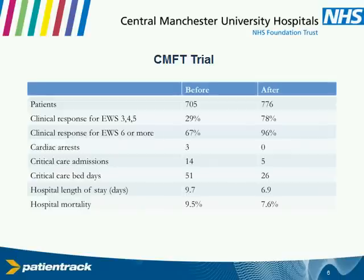Cardiac arrest is a very dramatic event — fortunately quite small in number. We're not sure we can read much into zero, but it's certainly zero. Importantly, from a finance point of view, we were able to cut the number of admissions and the number of bed days in our critical care unit. We trimmed the hospital length of stay by a couple of days, and with slightly different seasonal variation, we trimmed mortality as well. So those are the headline numbers we took away from the project.